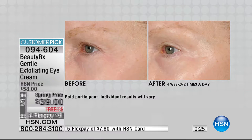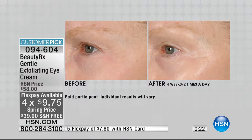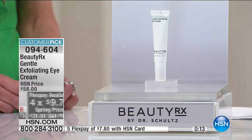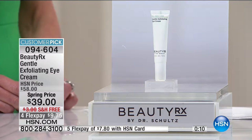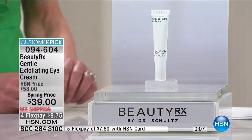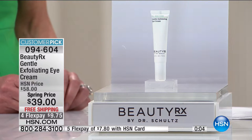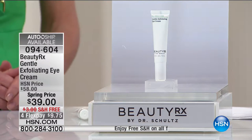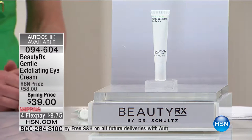Unless you want to go to Dr. Schultz's office in New York and spend $58 for this product, there's no other place to get it. You can spread that over the course of four months for less than $10 to try it. It's $19 off — a special spring price. The item is 94604. Single or auto ship available.